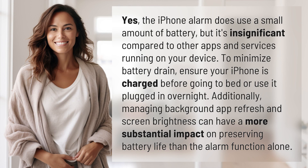The iPhone alarm does use a small amount of battery, but it's insignificant compared to other apps and services running on your device.